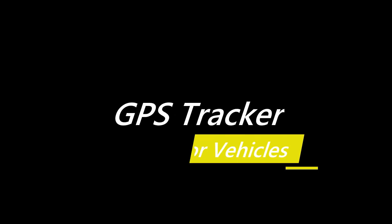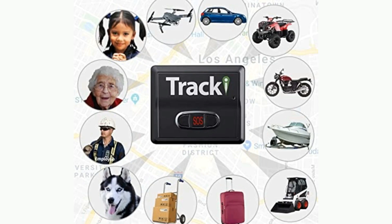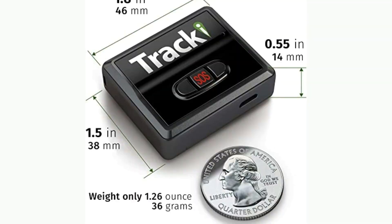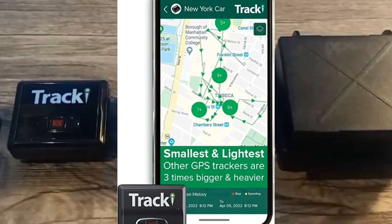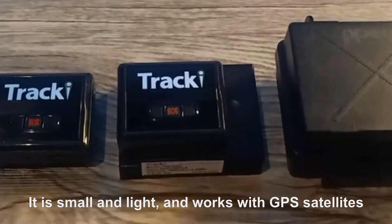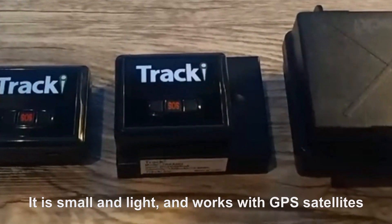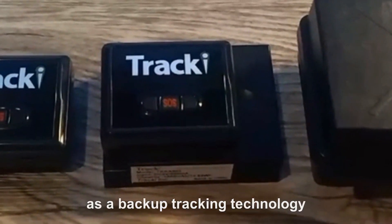Number 4: Tracky GPS Tracker for Vehicles. The Tracky GPS Tracker is a device designed to track vehicles, cars, trucks, children, dogs, elderly, motorcycles, ATVs, boats, equipment, tools, assets, and valuables. It is small and light, and works with GPS satellites outdoors, with Wi-Fi indoors as a backup tracking technology.